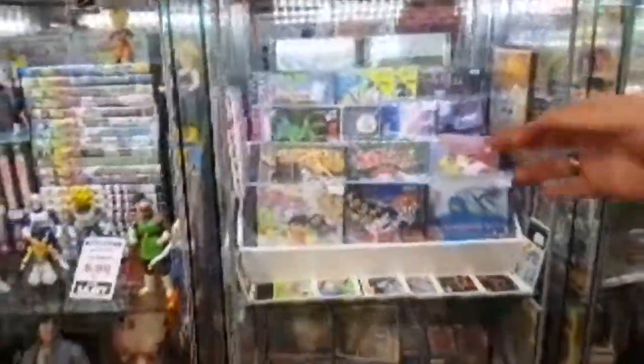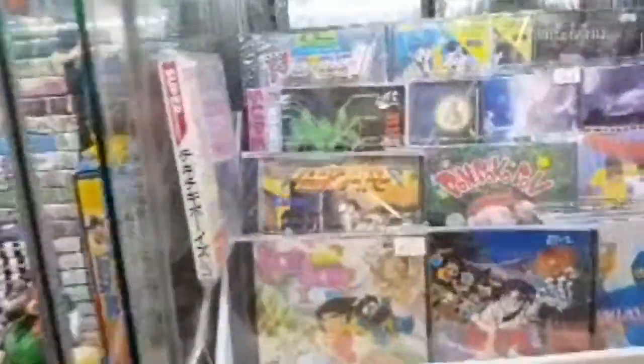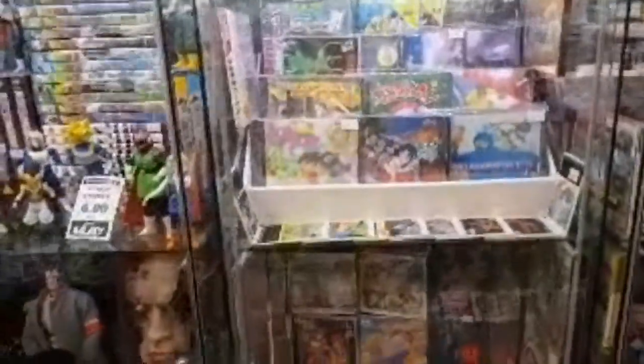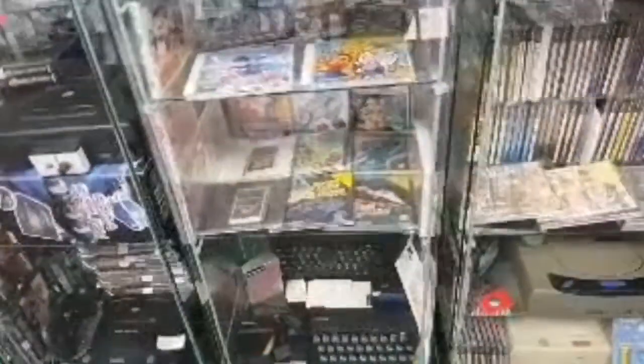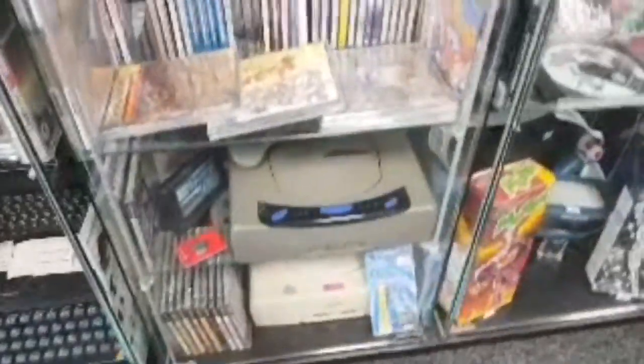Thirteen quid's more my price rather than like a hundred. There's Space Harrier — although it's not really the best version. I want the — I've got a flash cart for the PC Engine, so justifying buying physical games is difficult.